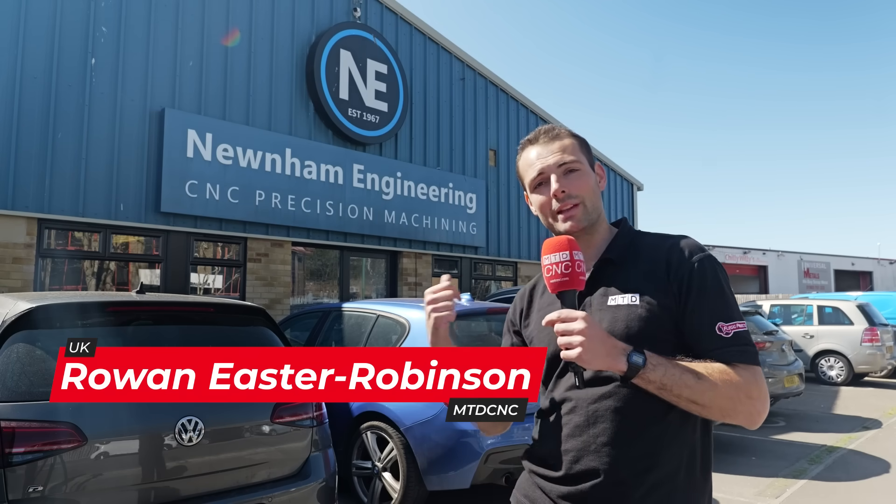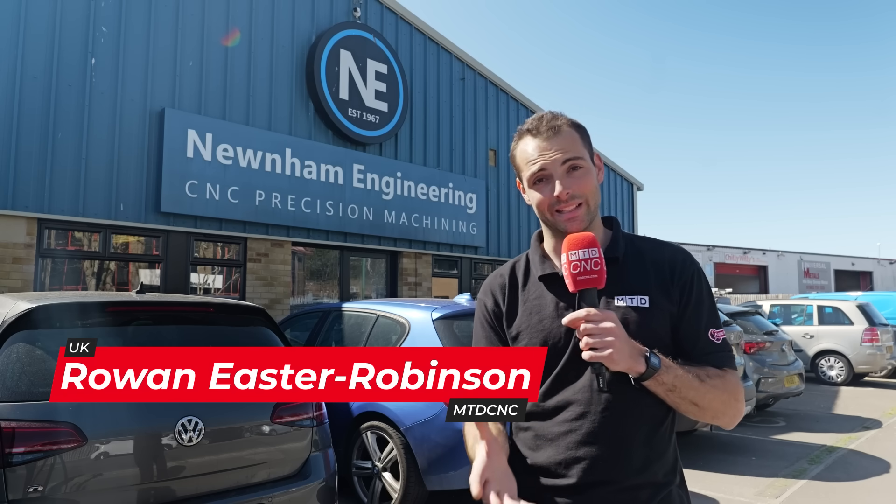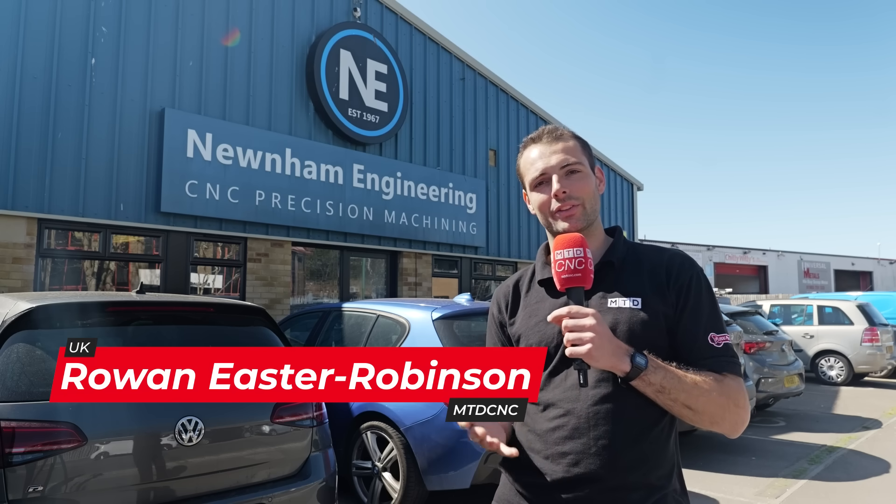Phil and Lawrence here at Newnham Engineering. I've been working in partnership with DMG Mori since 2014, with a massive positive impact on the kinds of components they can produce and their relationships with their customers. Let's find out how investment is driving the company forwards.